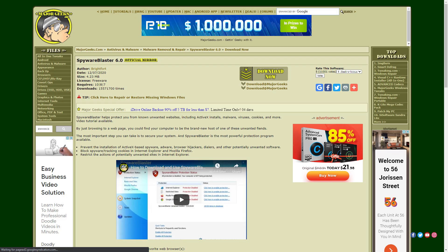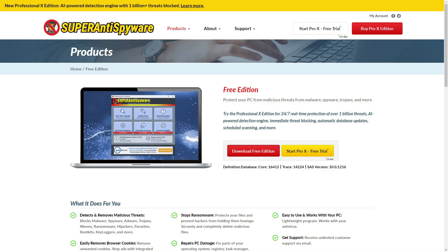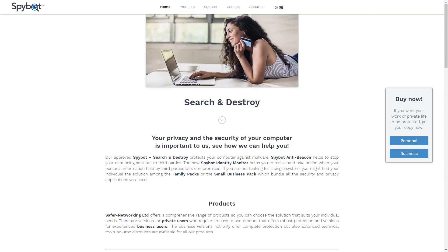Here are some good options: Spyware Blaster, Avast Free Antivirus, Malwarebytes, Super Anti-Spyware, and Spybot. You'll be alerted each time the program finds a breach, and you can usually either enable a block to prevent it from happening again, or you'll be told the program has already blocked it for you.